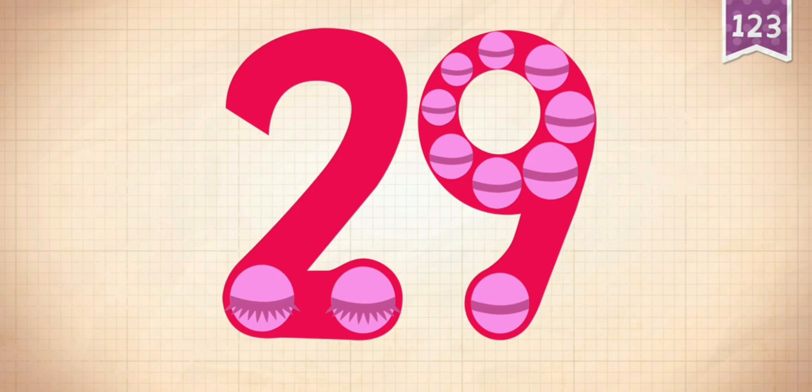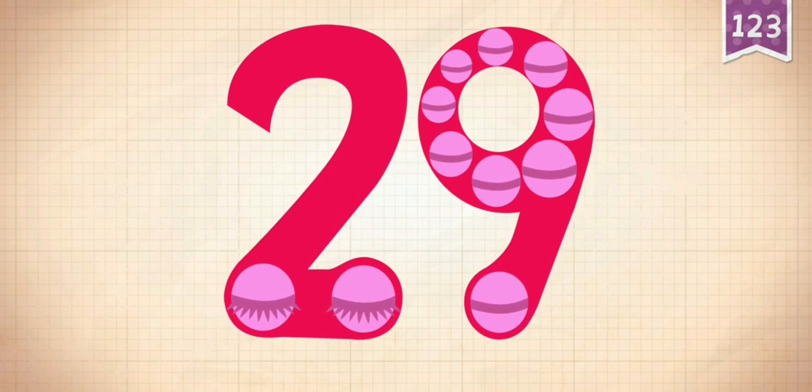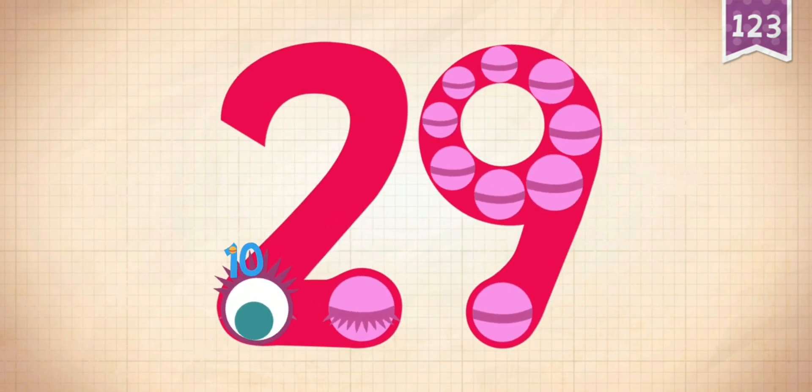15 plus 14 equals 29. Touch the monster's eyes to wake it up: 10,